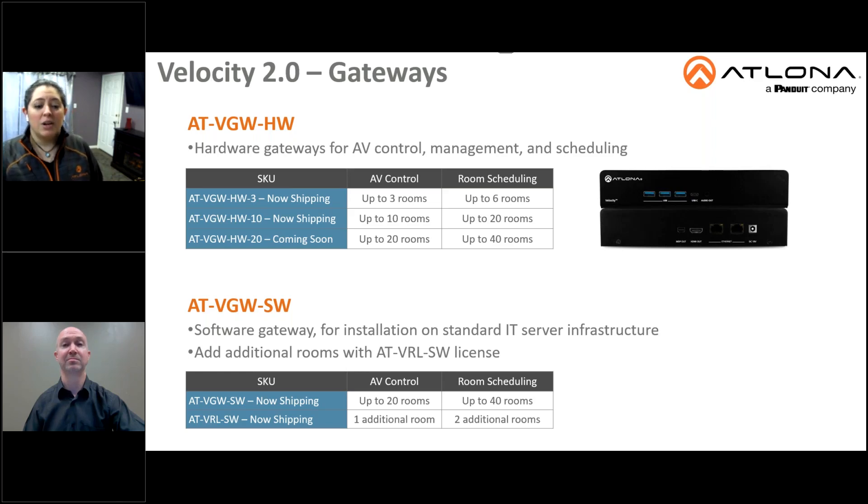As you can see, the hardware gateways for up to 3, 10, or 20 rooms are limited to those numbers for AV control, but can serve twice as many rooms for scheduling. For instance, the HW-3 supports up to 3 rooms for AV control and up to 6 rooms for room scheduling.